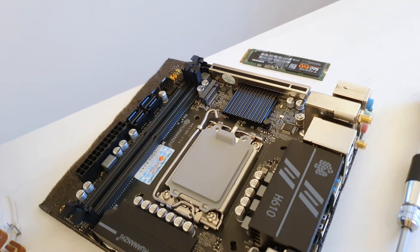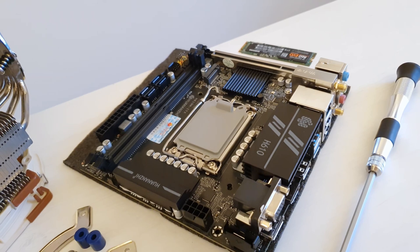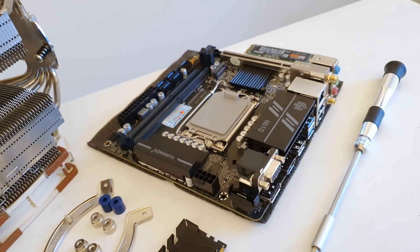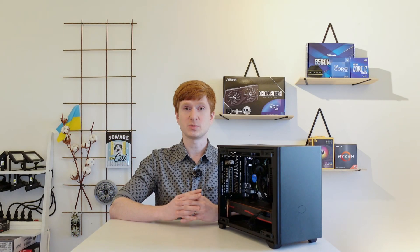Inside this computer I have a Huananzhi H610M ITX motherboard — a review of this motherboard is already available on my channel. I paired it with two sticks of 8GB Corsair DDR4-3200 CL16 memory, which are dirt cheap DDR4 memory sticks compared to my standard G.Skill DDR4-3200 CL14 memory modules.